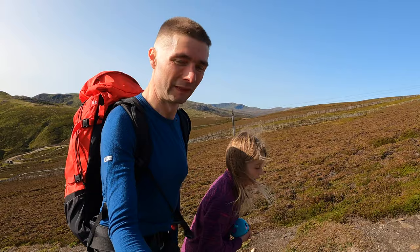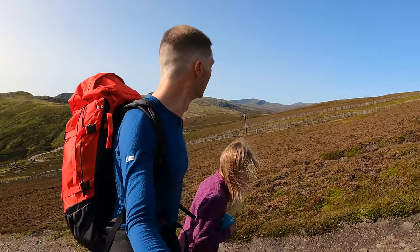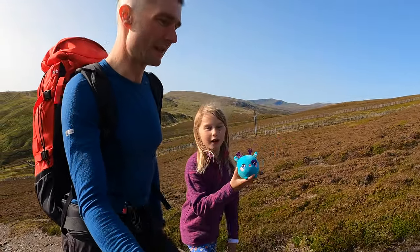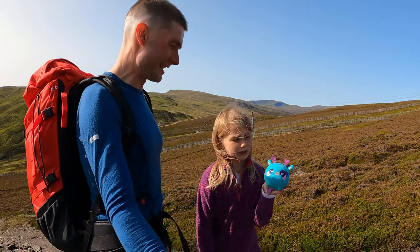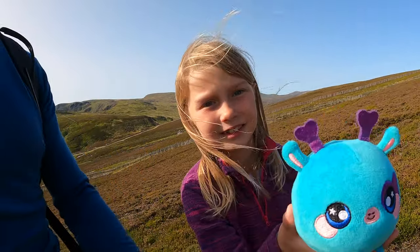We've got a picnic packed. It's a beautiful day, isn't it? And I've got someone new today in the video. I haven't decided a name for her yet, but she kind of looks like a blueberry. Let's have a close-up of blueberry.